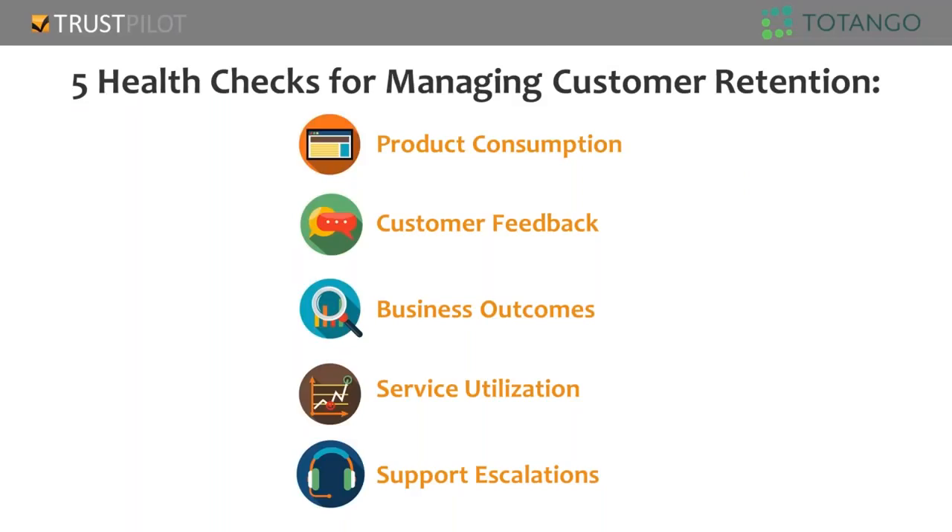Before we dive into these five health checks, there are two quick housekeeping items. First, today's webinar should be about 30 minutes in length — we might go a little bit longer. We will send out a recording afterwards along with a slide share. Second, if you have any questions, feel free to write them into the GoToWebinar questions section on the right-hand side, and if time allows we'll take those questions and answer them live, and any we don't get to we'll email you a response.